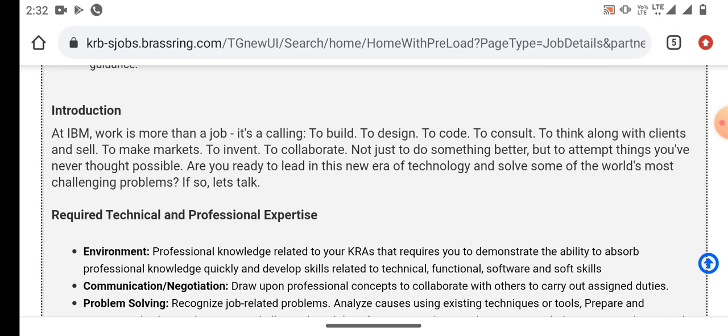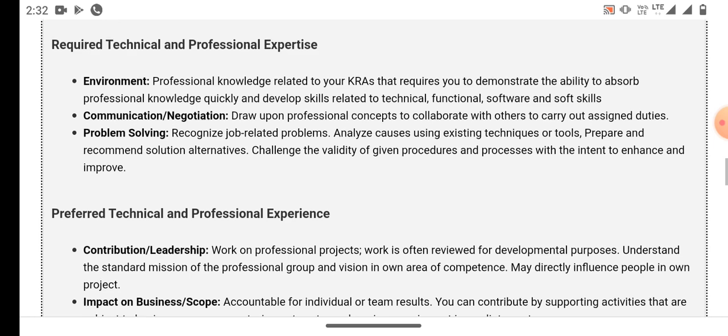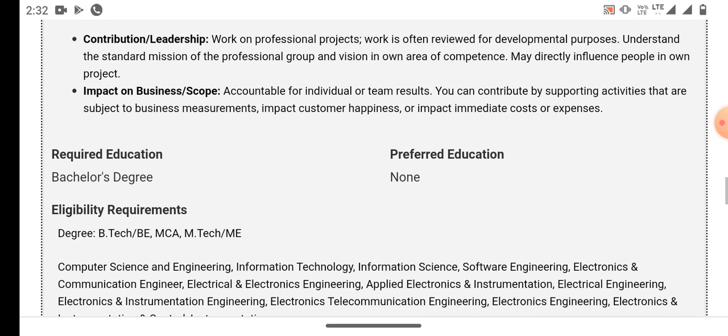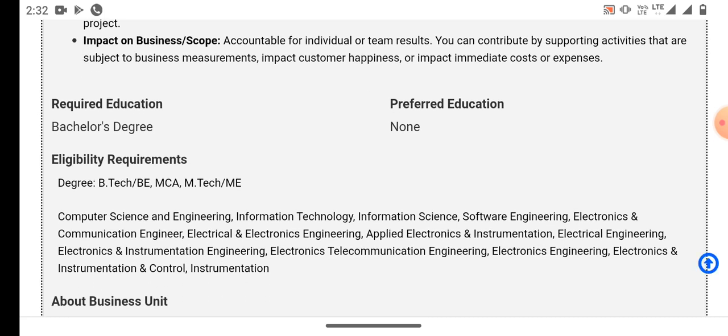Preferred technical and professional expertise includes contributions and leadership skills, and business impact. The required education is a Bachelor's degree. Preferred education is none specified. Eligible degrees are B.E., B.Tech., M.C.A., M.Tech., and M.E.